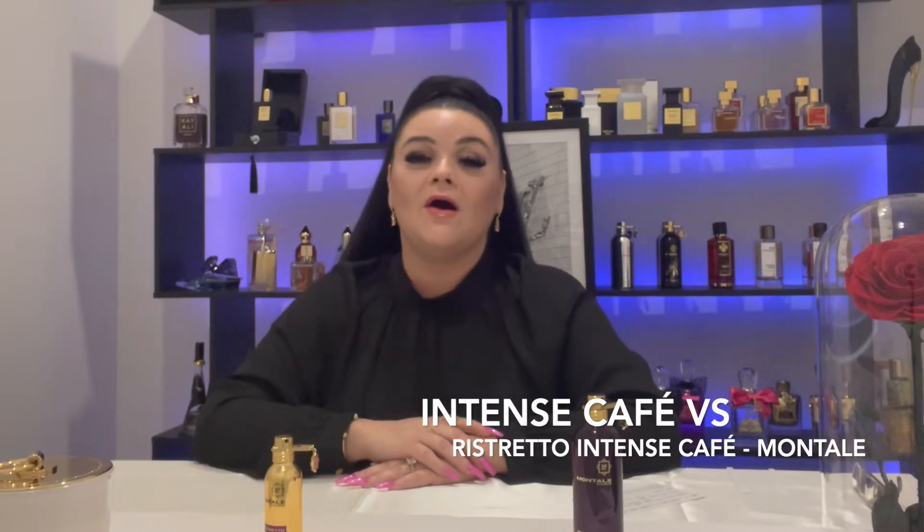Hey Send Freaks, welcome. So I've had this question several times from family, friends, work colleagues: what is the bloody difference between Montal's Intense Cafe and Montal's Ristretto Intense Cafe? I'm going to try and break it down as much as I can for you guys, in my opinion, and why I think they're actually similar but very different.